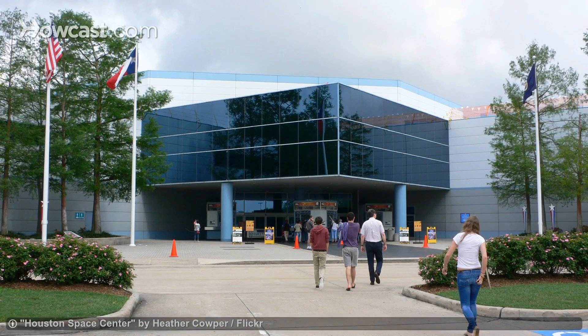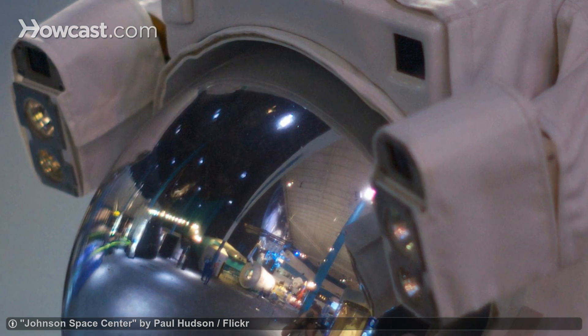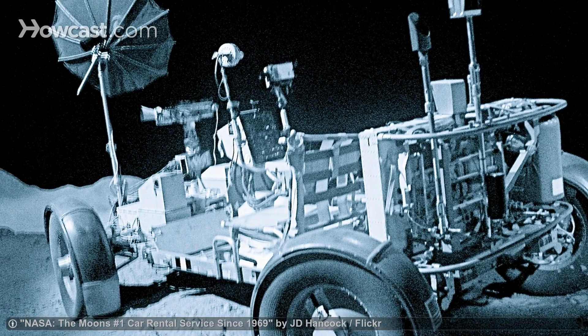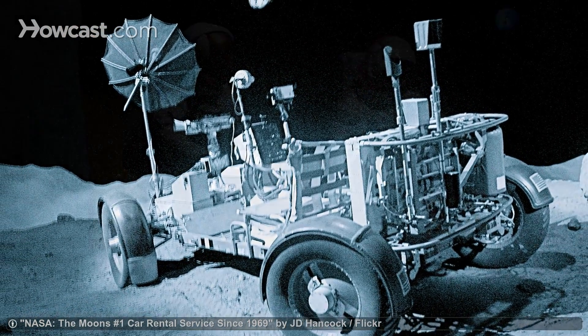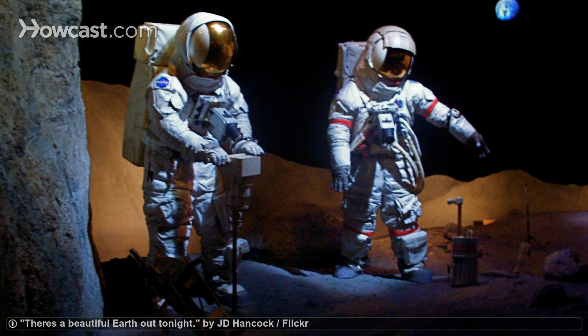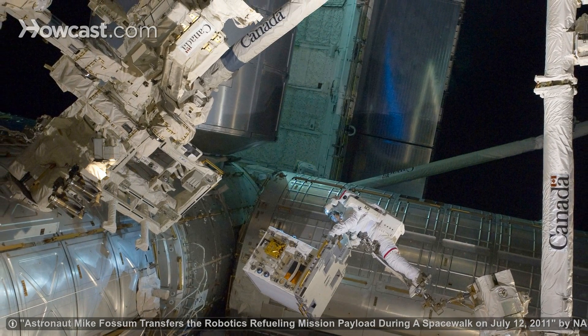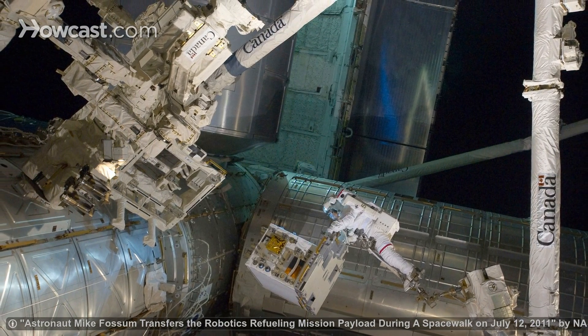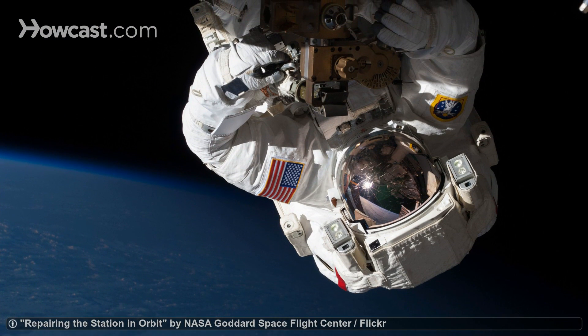You can visit Johnson Space Center through Space Center Houston, which is Johnson Space Center's visitor center. Space Center Houston is a unique museum that teaches visitors all about space exploration and what it's like to be an astronaut through interactive exhibits. Find out what life is like on the International Space Station and experience zero gravity at the Feel of Space and Living in Space exhibits.